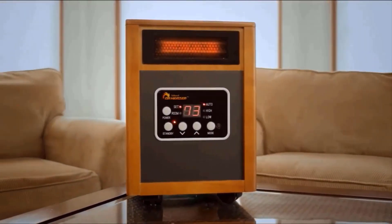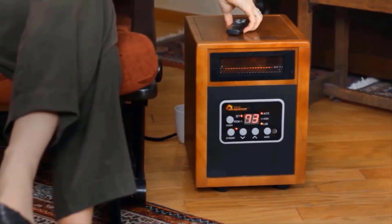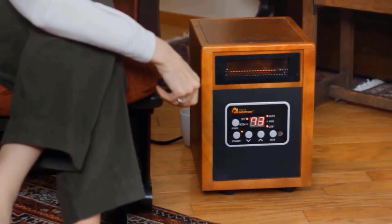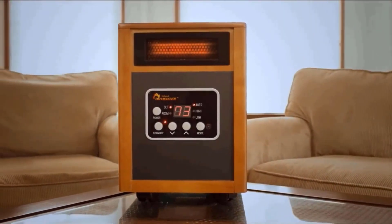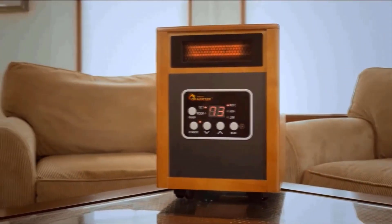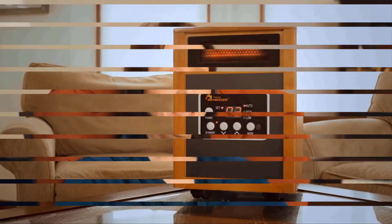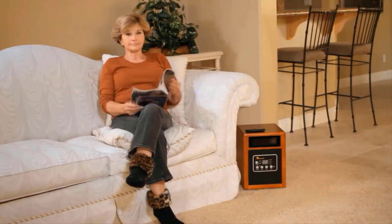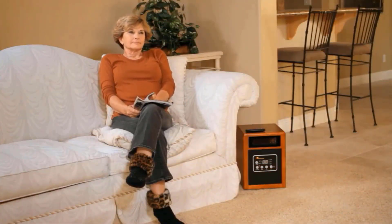Looking for the best electric space heaters in the market? Before buying, spend some of your valuable time and do your proper homework. And if you are confused about where to start your research, don't worry, we have got you covered. There are many products available, each with different benefits, features, and prices. To help you make an accurate decision, I've done much research, read tons of reviews, and compiled a list of the best electric space heaters from reputable brands.